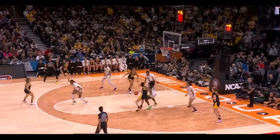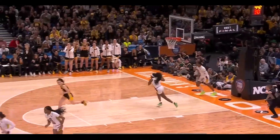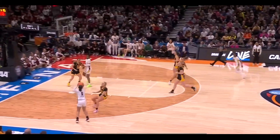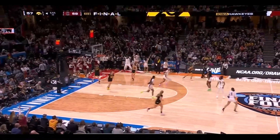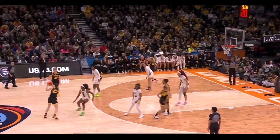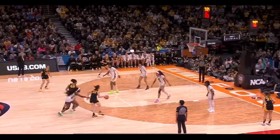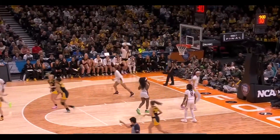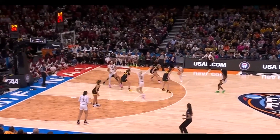Here is Clark into the paint, spinning and finishing. Wiley with the rebound, flips it ahead to Johnson - another Tessa Johnson basket. She's had key timely baskets throughout the tournament. Clark wanted a whistle, did not get it, but Clark does get the roll. A little shrug of the shoulders from Kaitlyn Clark.